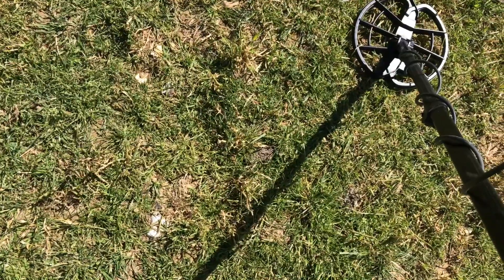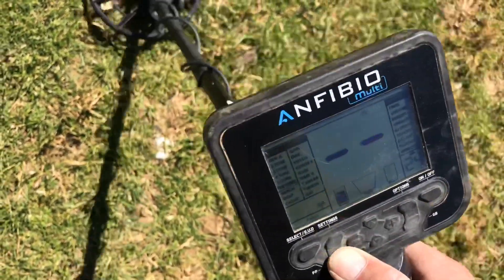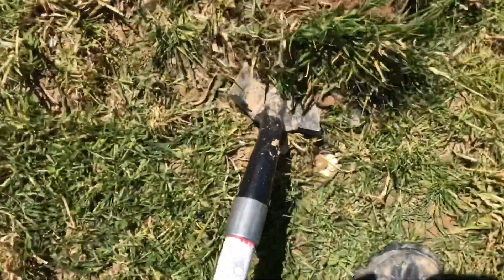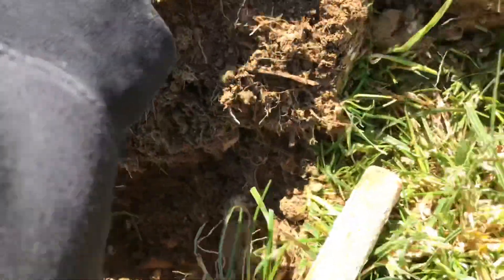I've just messaged the wife and asked her where the gold is — I've done this before and I found a gold stater. So I'm going to head over to the part of the field where she thinks there's gold. I've done about three live digs and they've all been tin cans. Is this one going to be different? Let's see. Signal sounds good.